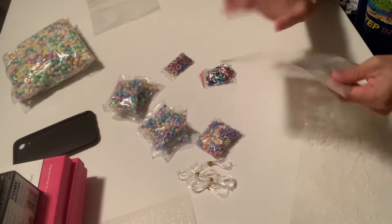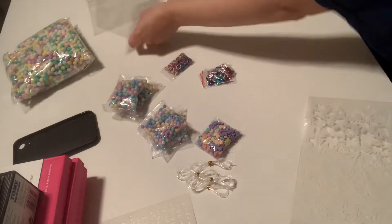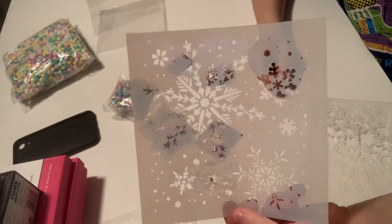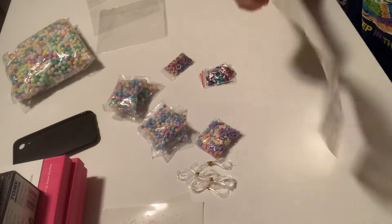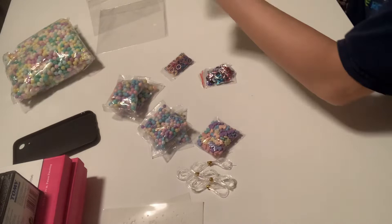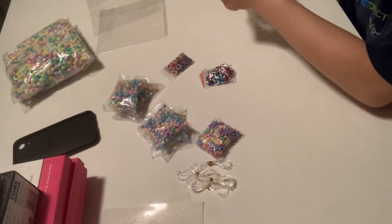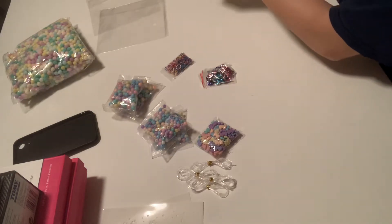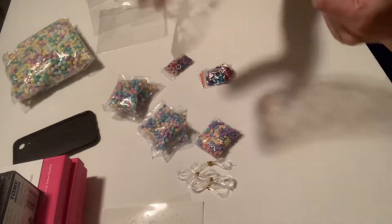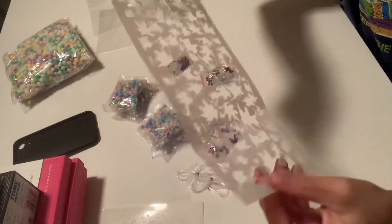I got another stencil and this one is snowflakes for Christmas. And then the last stencil — I kind of made a boo-boo. I didn't know it was going to be this long, but I was trying to cut the packaging and I accidentally cut a little bit of it, right here. I'm so mad at myself, but that is okay. It is humongous, very long, and these are leaves.